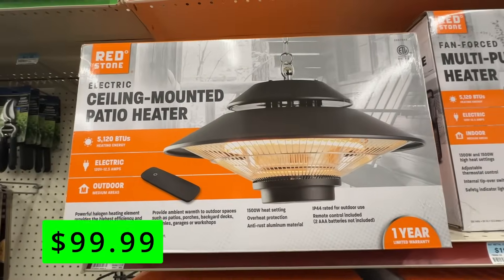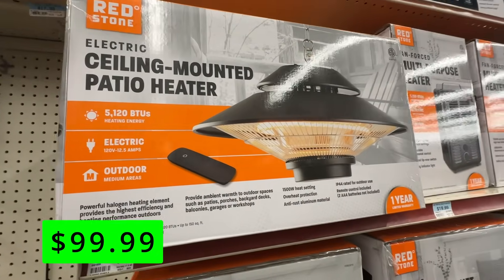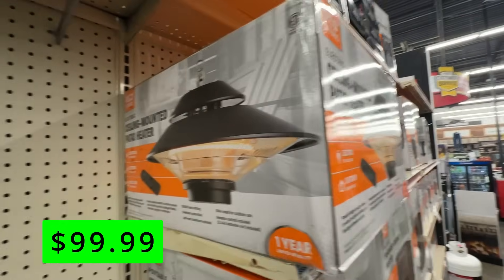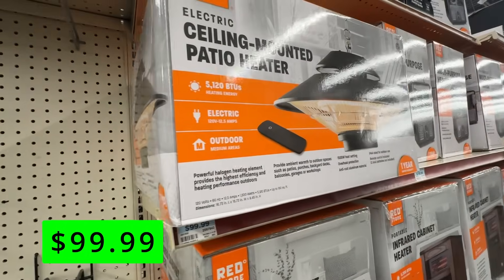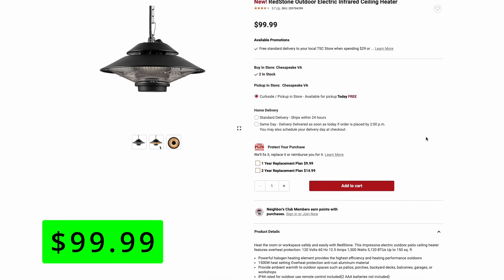Another Redstone heater — this is kind of like the patio heaters, but this one can actually be ceiling-mounted or hung from a ceiling. It's an infrared heater, electric, with a powerful halogen bulb that provides the heat. This one even has a nice remote control that can control the temperature and turn it on and off. This would be great if you have a covered porch, gazebo, or something like that. These are $100.